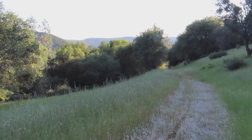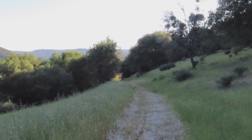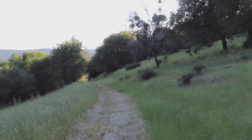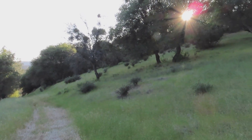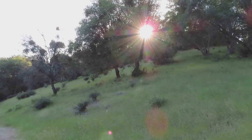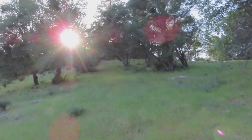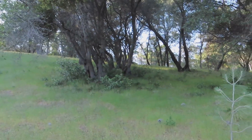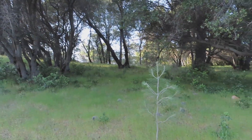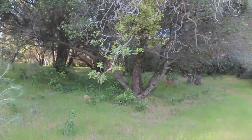Hello friends, Neil here, EMF Safety Zone channel. I'm going to do another video for you today. I'm just trying to show the same thing I did in the last video — a completely idyllic location. This place is so beautiful. This is a trail through a bunch of very large properties where I live.